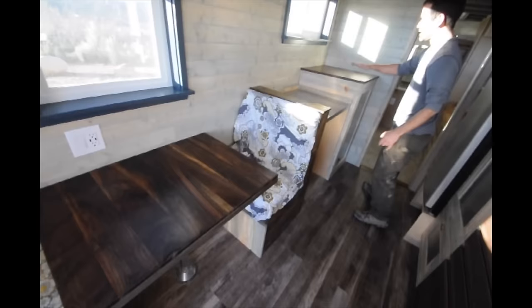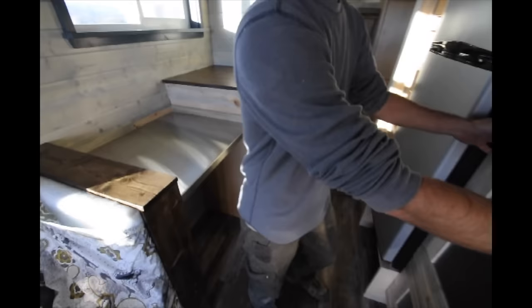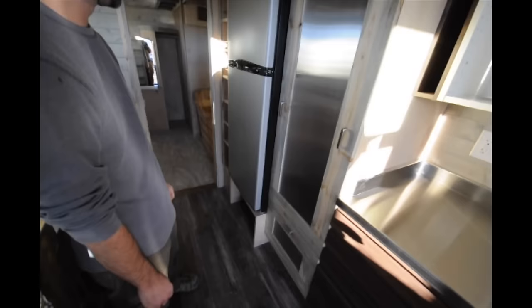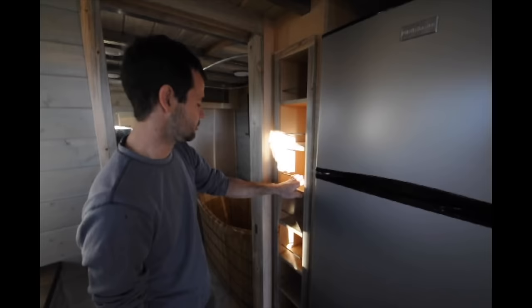Moving along, the owner decided to do a water storage tank with a pump in there. We have this lovely custom pantry that we built, which will hold a lot of her canned goods and things like that. Full fridge and freezer. Got some nice custom shelving here. She's going to be using this a lot to travel, so a lot of the storage spaces have stainless steel rods to keep things from falling off.